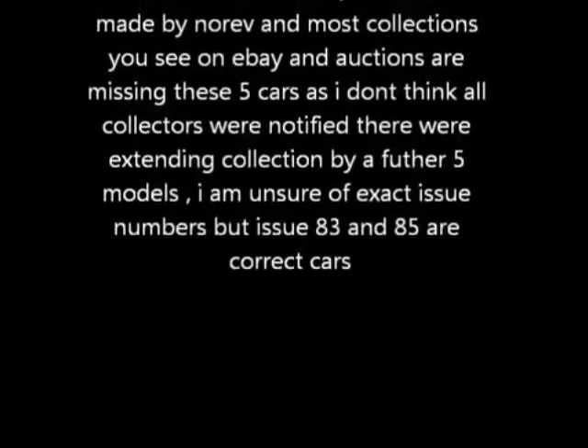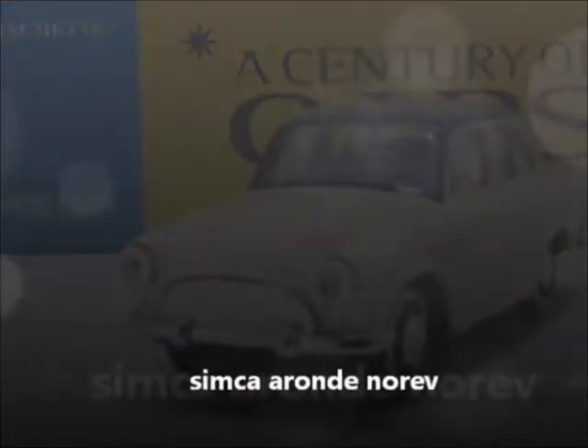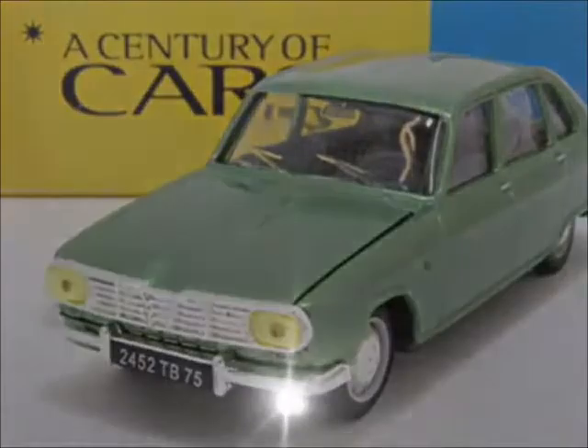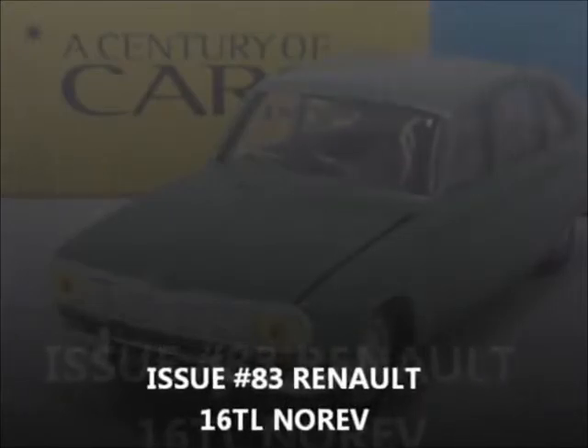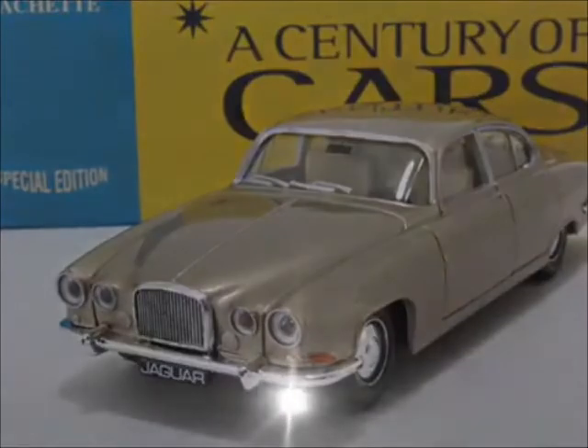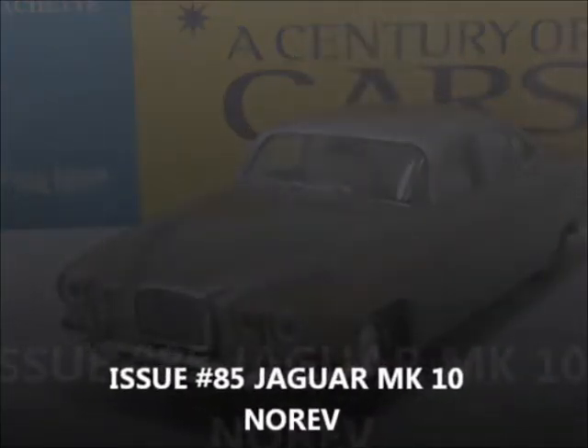Now there were some rare ones released just after — it was only supposed to go to 80, but they extended it to 85. So these are the really hard ones to get. Issue 81, the Peugeot 504 by Neuev. Issue 82, the Simcat Arande by Neuev. Issue 83, the Renault 16 TL by Neuev. Issue 84, the Citroen SM Presidential by Neuev. Issue 85, the Jaguar Mark 10 by Neuev — an absolutely stunning model.